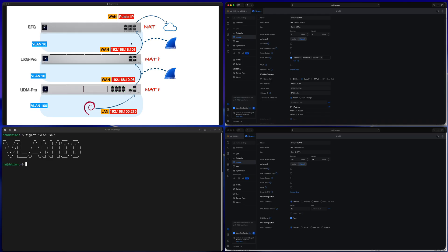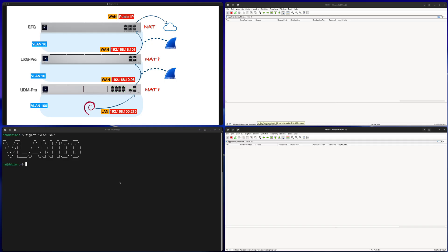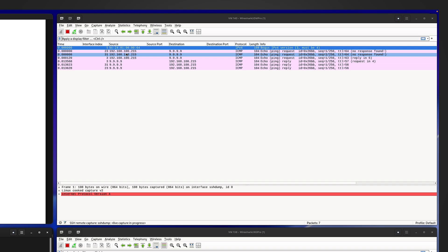Based on the current situation, if you still judge whether the setup has double NAT based solely on the public IP and WAN port IP addresses, you may draw the same wrong conclusion that this setup has double NAT. However, if we redo the ping test — restarting the Wireshark captures and pinging 9.9.9.9 again from the same VLAN 100 Linux machine — we get dramatically different results.